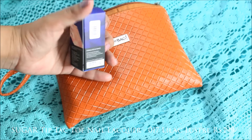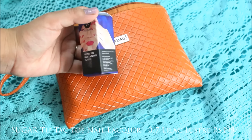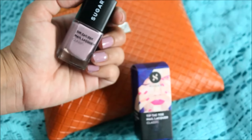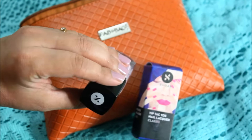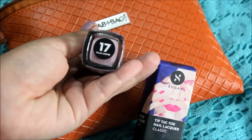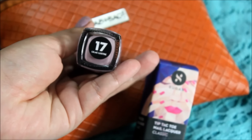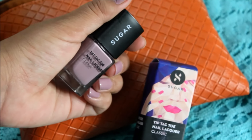The first product is a Sugar nail paint. I had no idea that Sugar had launched their nail paint range — I'm absolutely in love with their lip colors. I have to say I really love the nail paint as well. The one I received is in lilac color, number 17, Lilac Luster, and right now I'm absolutely in love with the lilac color — coincidentally I received this exact shade.